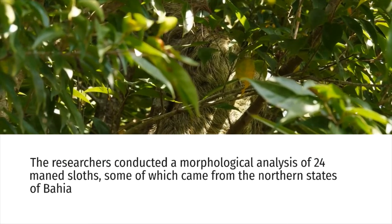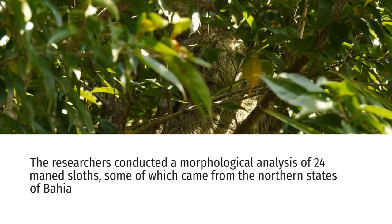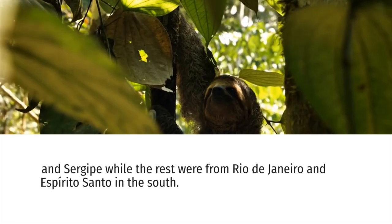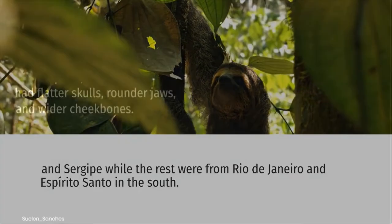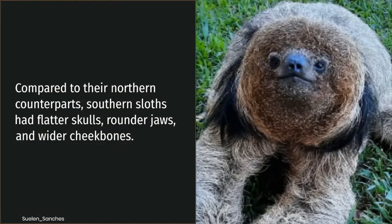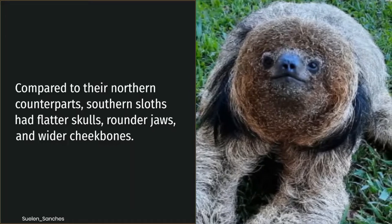The researchers conducted a morphological analysis of 24 maned sloths, some of which came from the northern states of Bahia and Sergipe, while the rest were from Rio de Janeiro and Espírito Santo in the south. Compared to their northern counterparts, southern sloths had flatter skulls, rounder jaws, and wider cheekbones.